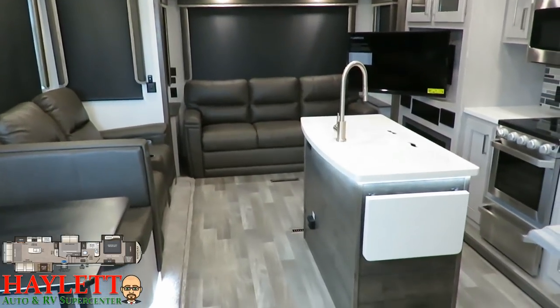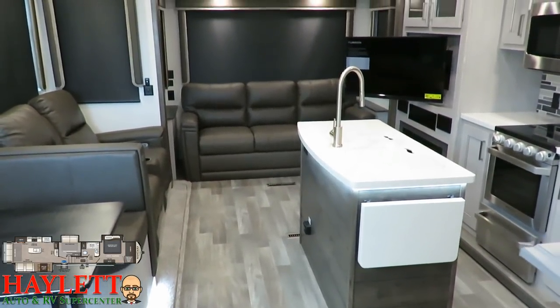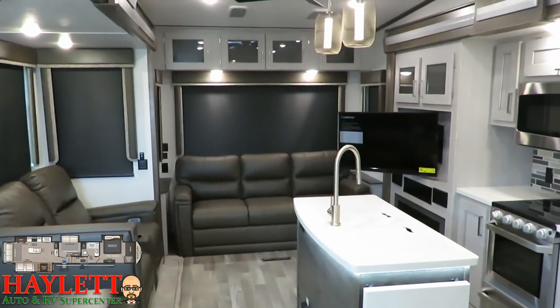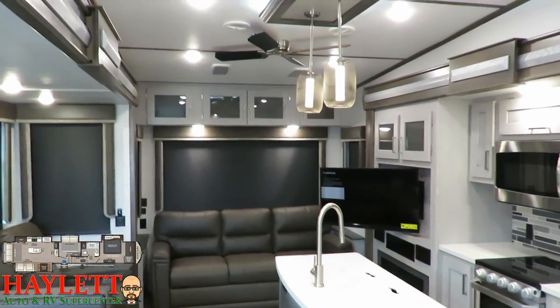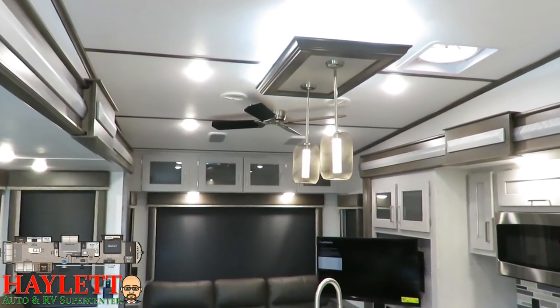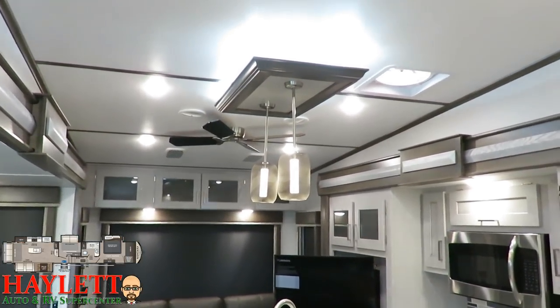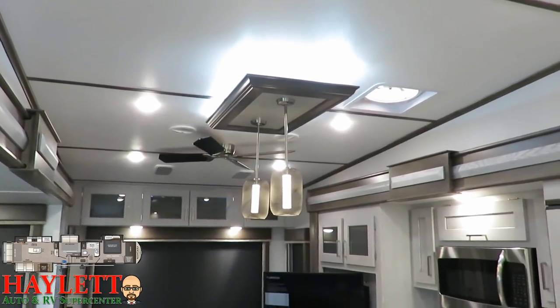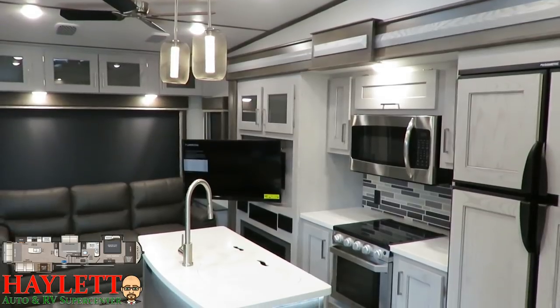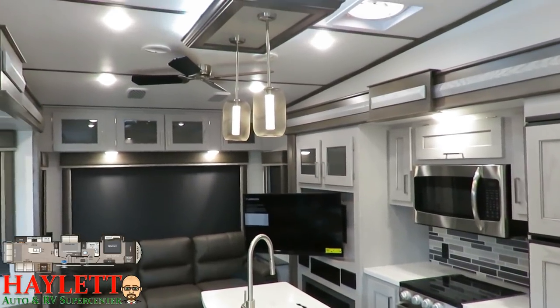Between all the color, contrast, accent lights, and what they're calling the modern maple edition wood tone package, this thing has a beautiful open feel. Any area where there's going to be a lot of kids, like seating and traffic, is all a little bit darker, whereas your kitchen stuff is all a little bit lighter — they really broke it up very nicely. It worked very well in this floor plan.